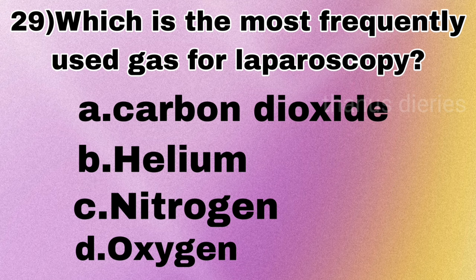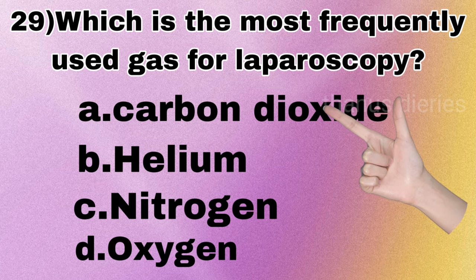Next question: which is the most frequently used gas for laparoscopy — carbon dioxide, helium, nitrogen, or oxygen? The answer is carbon dioxide.